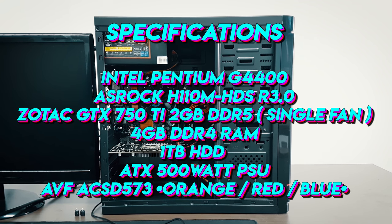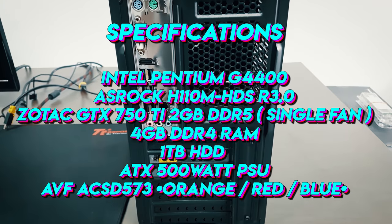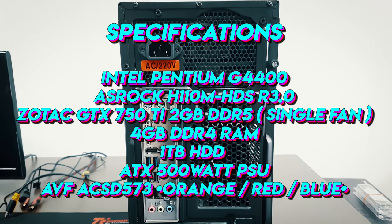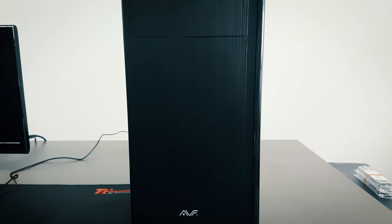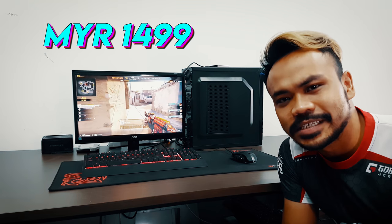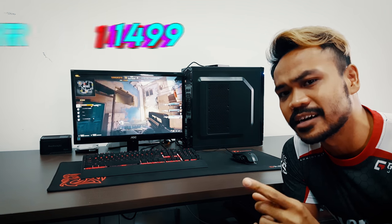ASRock H110M-HDS Revision 3.0, Zotac GTX 750Ti, 4 gigabytes of RAM, 1 terabyte of hard disk, 500 watts of power supply, and the AVF casing with the choice of orange, red, or blue accent at the front. This system by Lucru PC is priced at only 1499, and if you're wondering about the benchmarks, let's get to it.